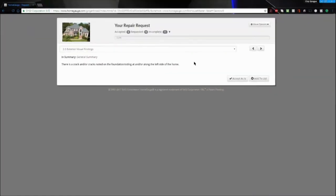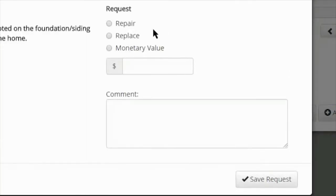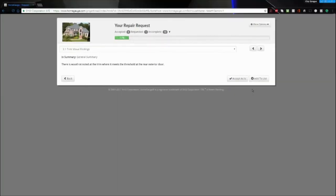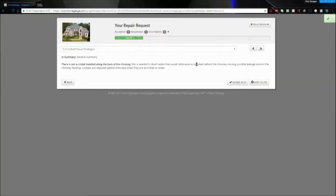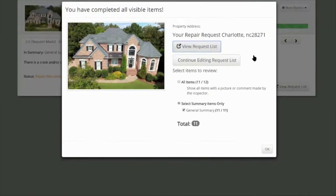Well Preston, all our home inspection reports now are online for the real estate agent and the client to review the report online and to be able to create a repair list basically online by either clicking repair, accept, or monetary compensation. And once they prepare the request, they can then press email, text, or print right then.